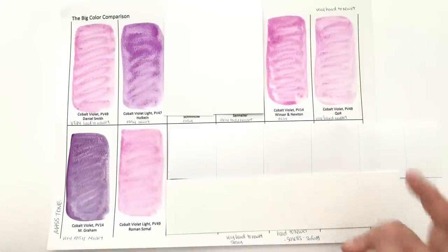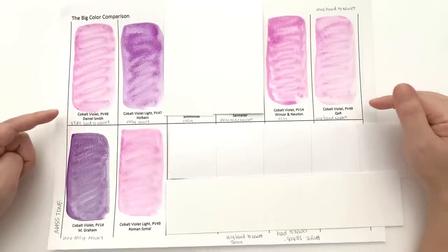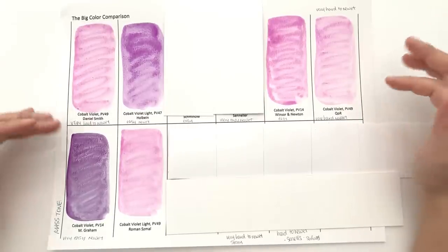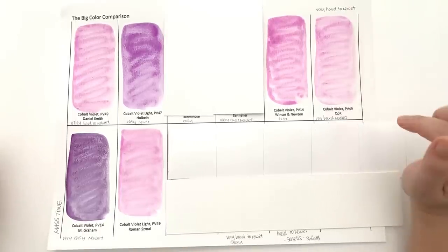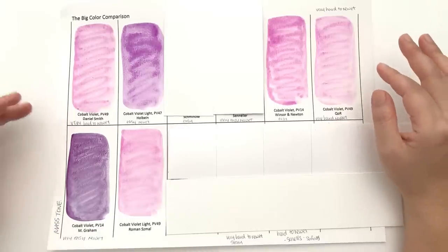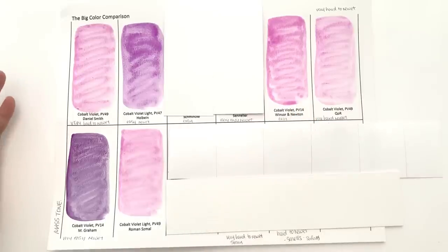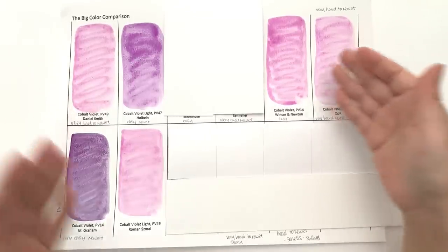We have two colours that are very hard to re-wet: the Daniel Smith one and the Kohl one. Only go for these two if you're totally in love with the hue and willing to put up with the difficulty re-wetting. I usually pre-wet the paints before swatching and it's still very hard — I wrote that down twice on this swatch. However, you can get pretty much the same hue with the Winsor & Newton one and the Roman Schmoll one, so you don't have to put up with these two just because you love the colour.